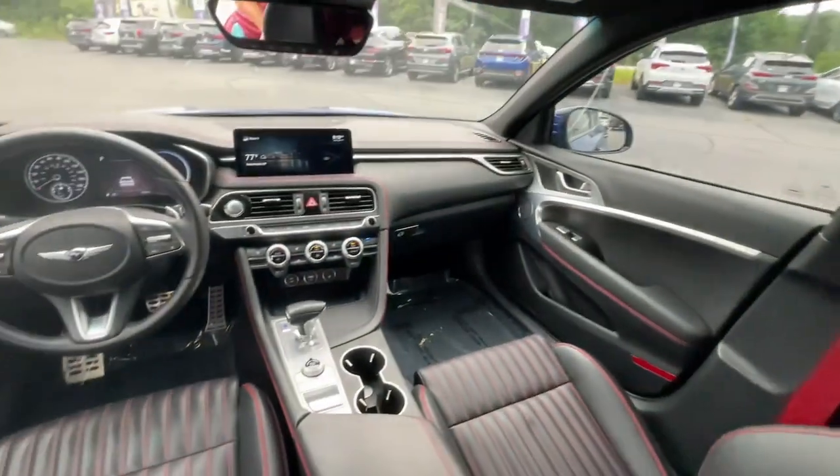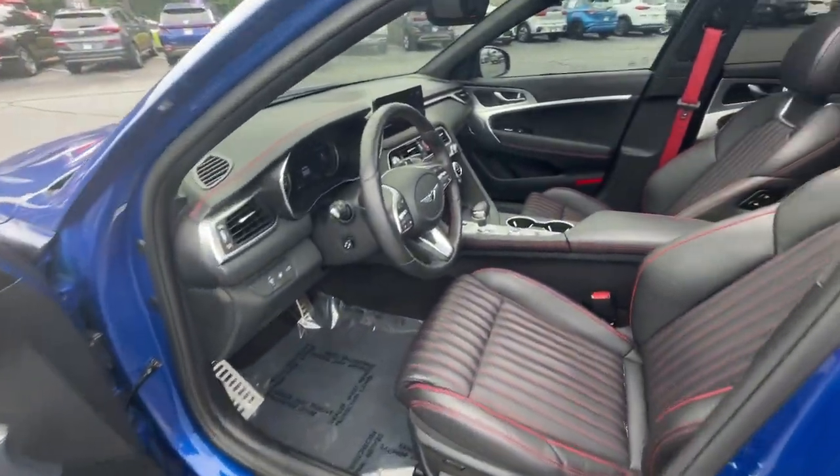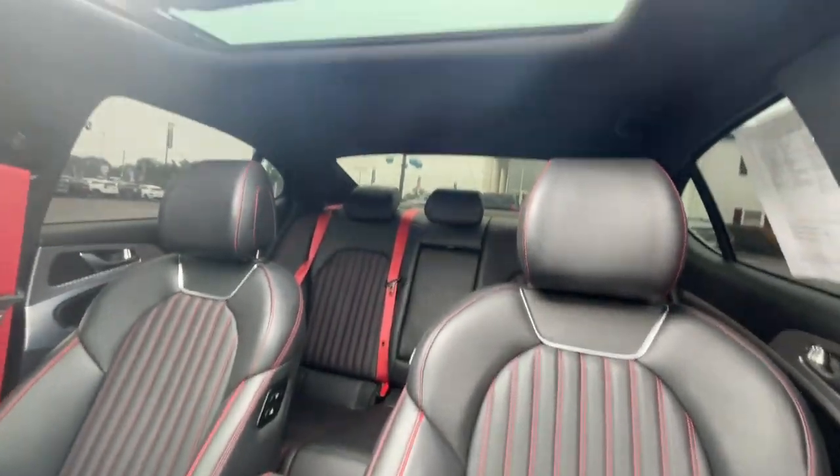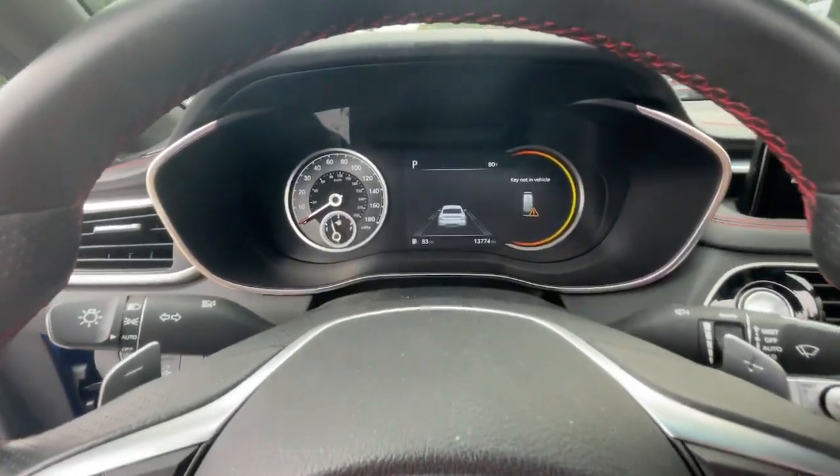The following are some of this vehicle's highlighted options: heated steering wheel, heated and/or cooled front seats, Apple CarPlay and/or Android Auto, wireless charging station, navigation system, and sun/moonroof.